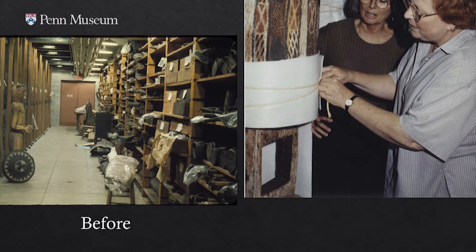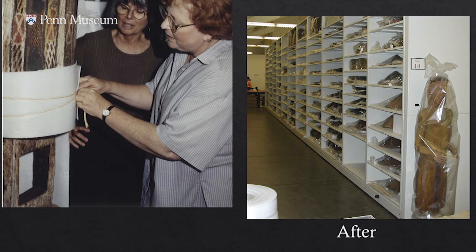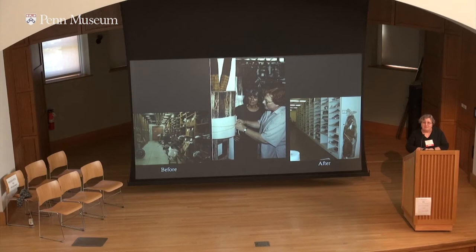Our storerooms were very crowded, full of wooden shelving, and things were just kind of piled on. By the time Ginny retired in 2008, many of our storerooms look like this — much improved. We're still working; it's an ongoing process. In fact, tomorrow afternoon, Alexis North and her colleagues will be telling you about the preliminary stages of planning our next gallery renovation, which will be the Egyptian collections.